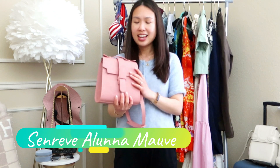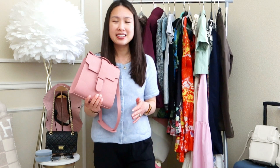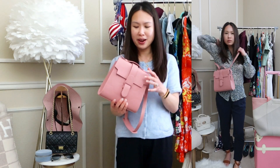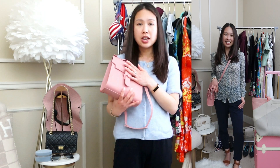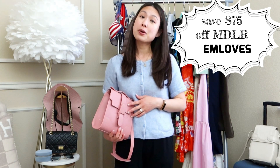I also just got the Sen Rev Aluna in the mauve color — it finally went on sale so I grabbed it right away. I have promo codes for both bags: use code MLOVES for $75 off the Marie de la Roche Octavio, and code angelin50 for $50 off the Sen Rev at checkout. Great time to grab these if you're interested!